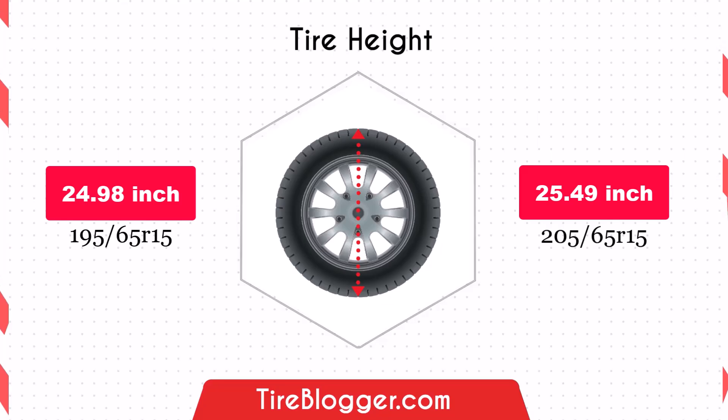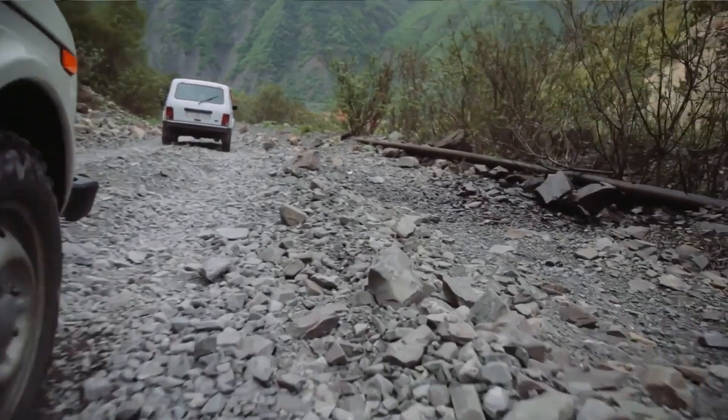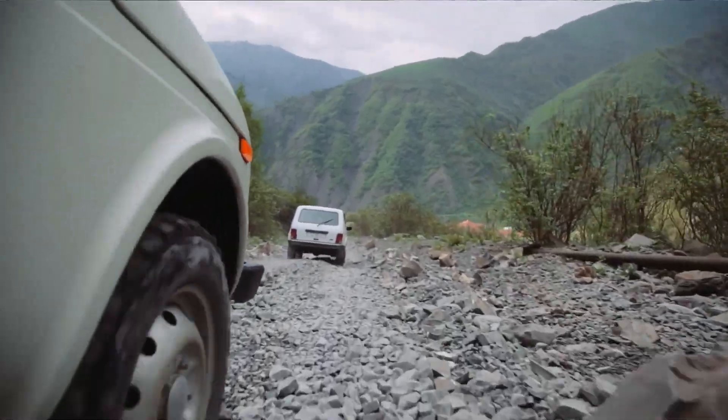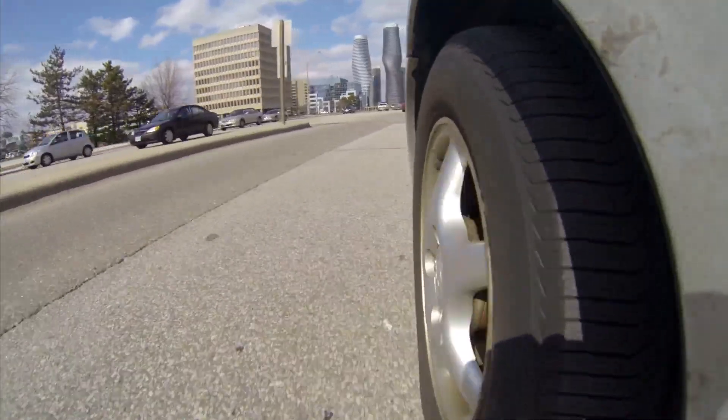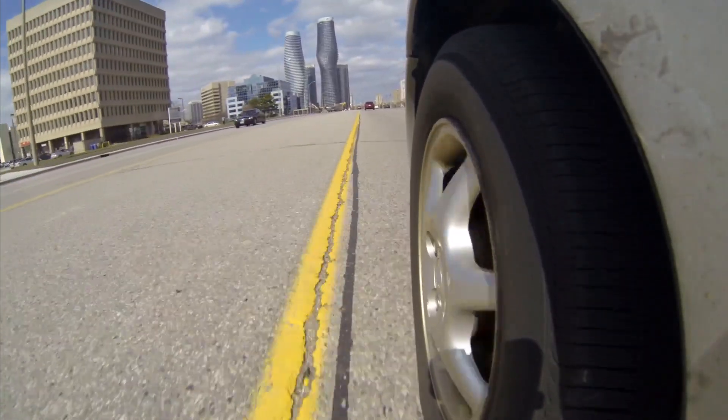Increasing to a 205/65R15 slightly enhances ground clearance due to the larger diameter. This modest boost can be beneficial for navigating rough terrain or uneven roads, providing a bit more assurance against obstacles. However, the change is minimal and unlikely to significantly impact daily driving conditions.